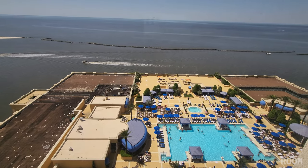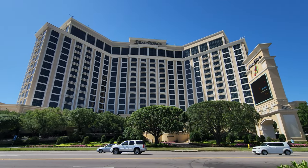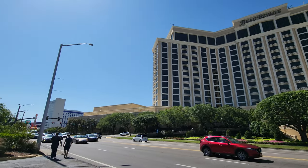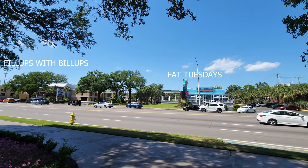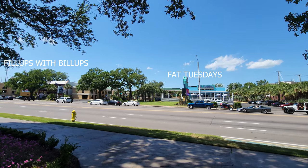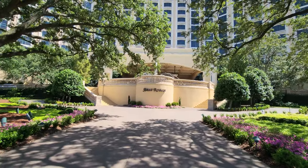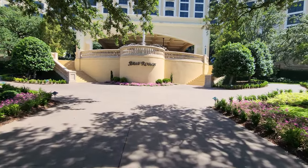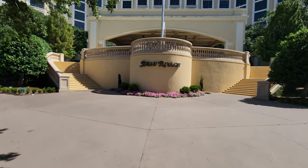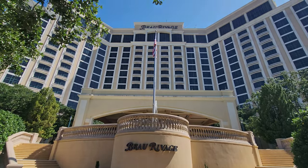The Beau Rivage is right next door to the Hard Rock Casino, and it really is not very far to walk, so I recommend checking that out. Right across the street is Fat Tuesdays and Phillips, which is a restaurant well known for its breakfast — I recommend checking it out if you're staying here at the Beau Rivage. That concludes my tour of the Beau Rivage. I hope you enjoyed — thank you so much for coming along, and I will see you soon.